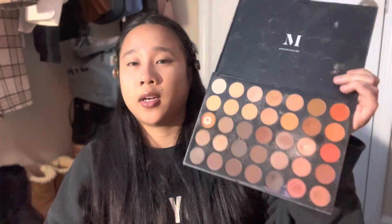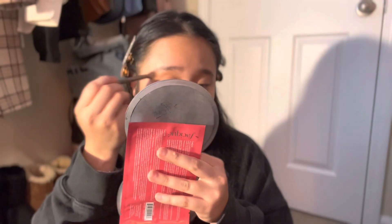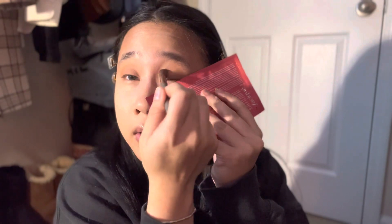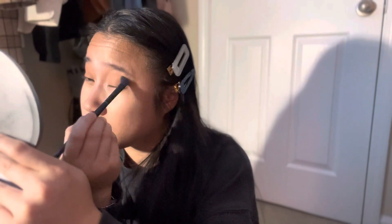My sister told me — I'm going to grab my e.l.f. Beauty crease brush and go in with this color right here. Let's get it going.